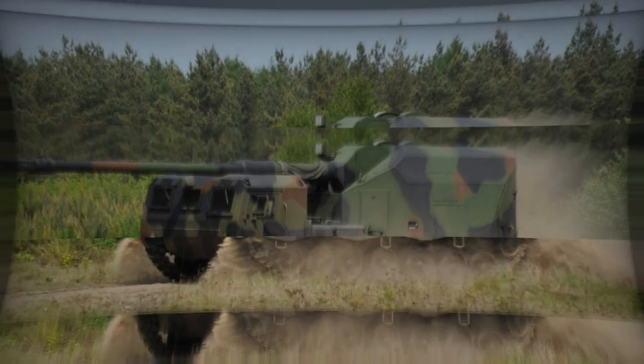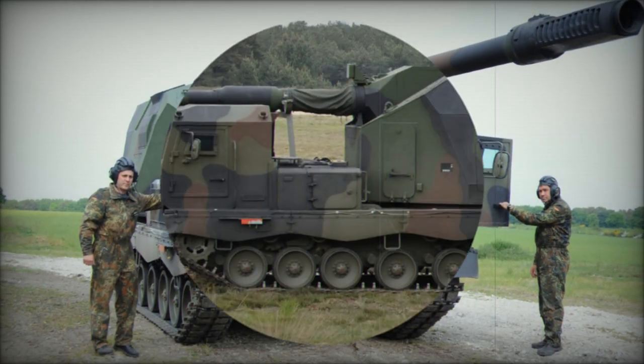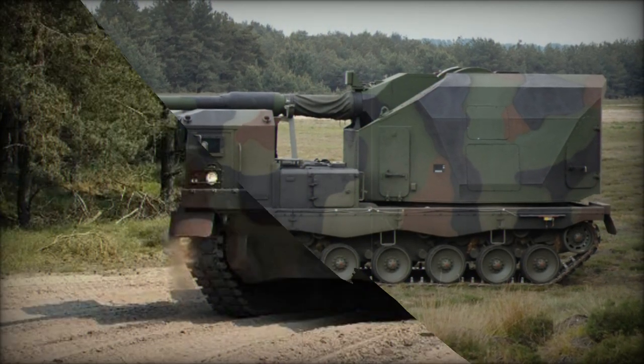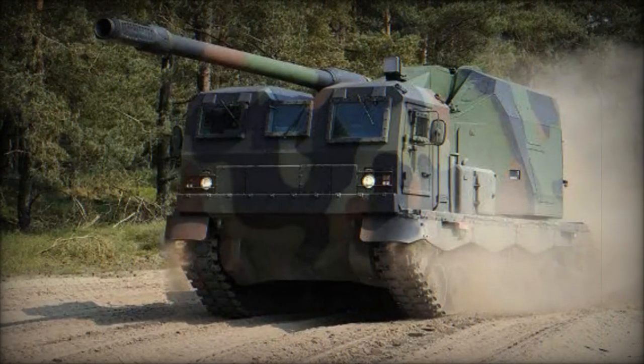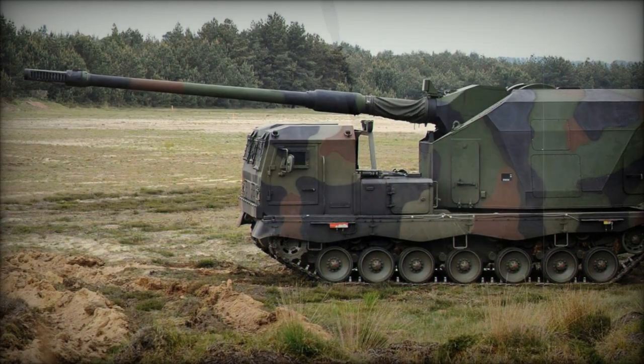In the realm of modern artillery systems, the Donner 155mm self-propelled howitzer emerges as a formidable force, jointly developed by Krauss-Maffei Wegmann and General Dynamics. Named after the Germanic pagan god of thunder, this artillery platform embodies the prowess and ferocity associated with its mythological namesake.